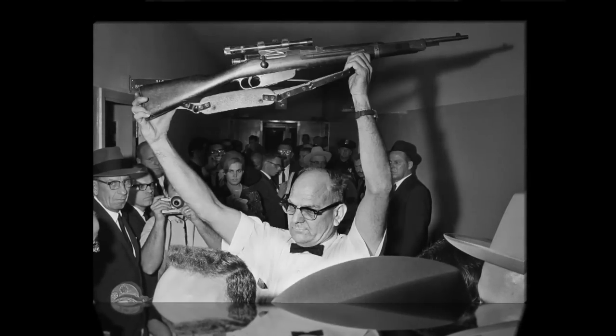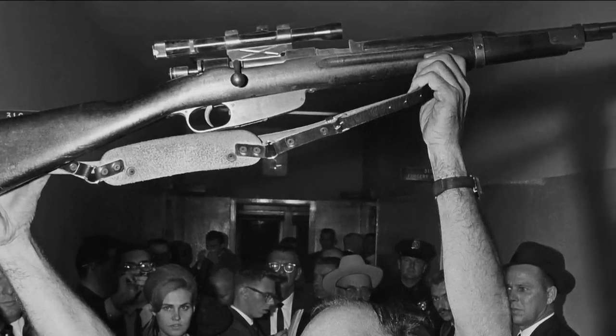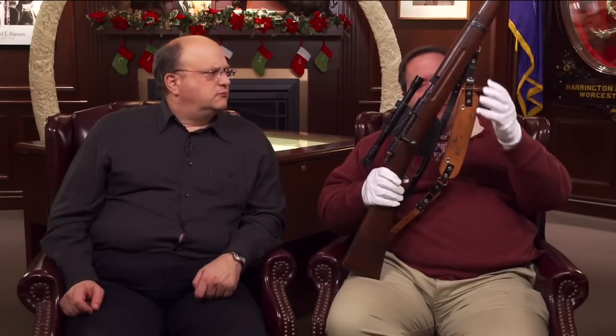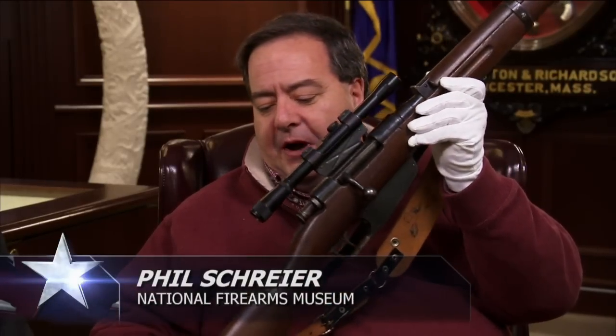Do you recognize that picture at all, or the gun that's in it? I know I've seen this picture before, but I can't think where. Well, that was taken in the Dallas Police Department on November 22, 1963, and he's holding up a Carcano rifle that was found in the school book depository.